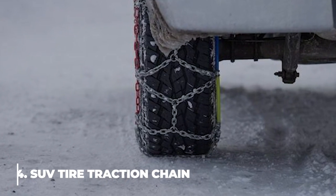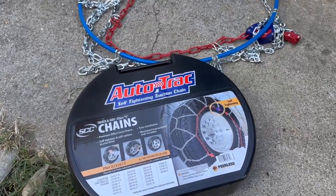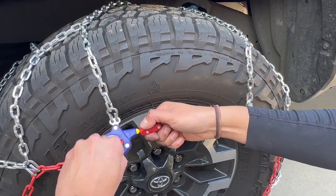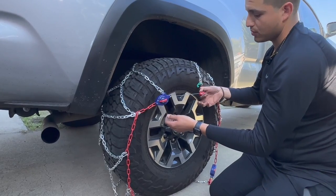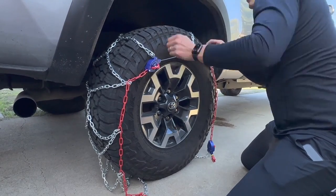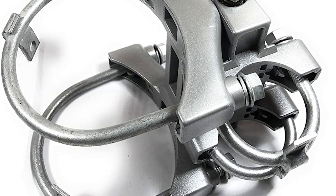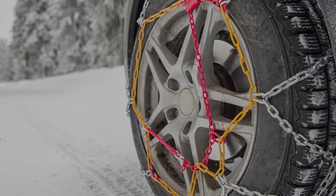4. SUV Tire Traction Chain. It is possible to install AutoTrack without relocating or jacking up the car. While driving, the chain is automatically tightened by a proprietary ratcheting tightening system. Simply connect the internal cable, secure the two external self-tighteners, and begin driving. No further chain tensioners are required or advised. These tire traction chains are $92.29.